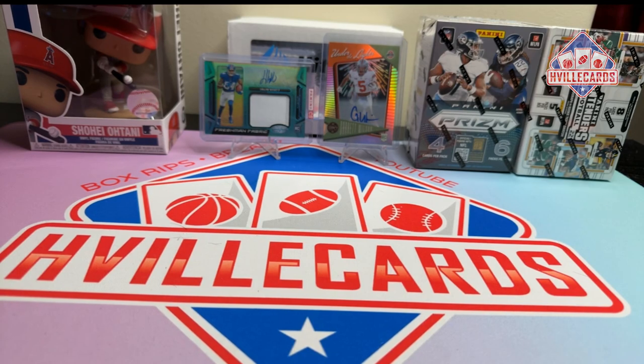What's going on friends? Brian with HFILCards back at you with another video. I said I was going to show off the giveaways for the 500 subscriber giveaway show, which we're five away from, so help me get there.